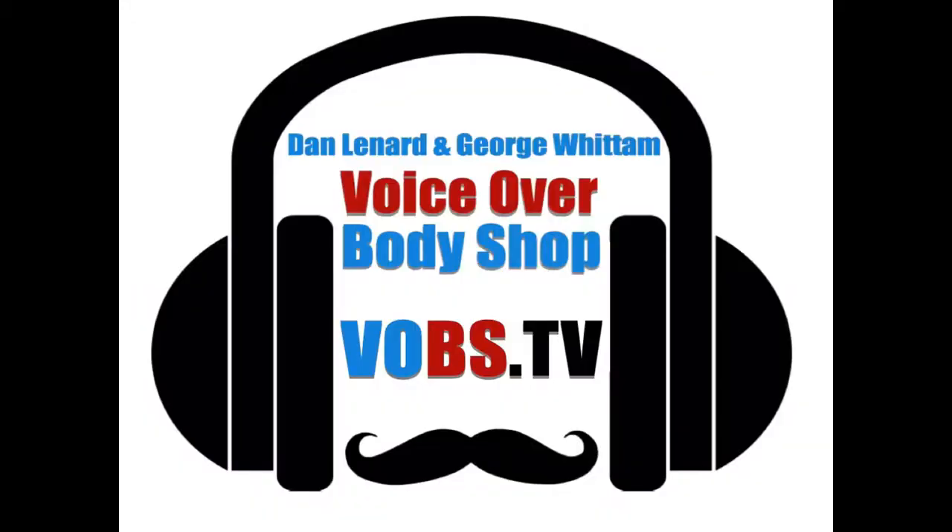If you've got questions for us, throw them in the chat room right now. We're going to take a little break and we'll get to those questions and continue the discussion here on VoiceOver Body Shop Tech Talk, number 17, right now.